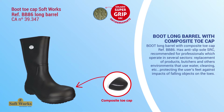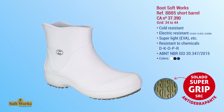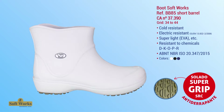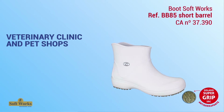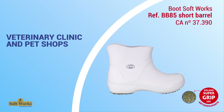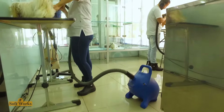The boot short barrel, reference BB85, is recommended for professionals who work in environments using water, animal blood, and cleaning — such as veterinary clinics and pet shops. Anti-slip footwear is necessary to ensure the safety of professionals on the floor, as in addition to wet floors there may be animal waste, which can cause accidents.